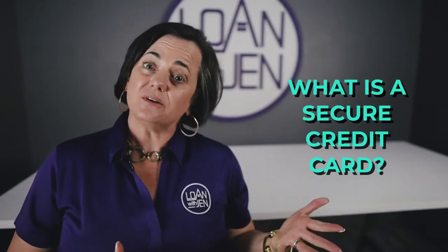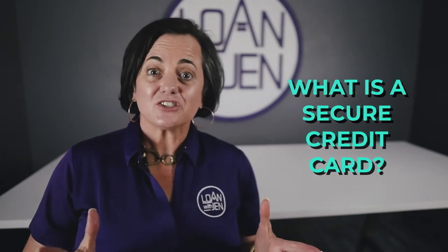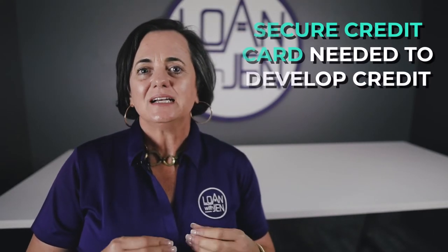What is a secured credit card? Why would someone need one? I'm Jennifer Hernandez — welcome to Loan with Jen, where I have a whole mortgage library for your home buying process. So, what is a secured credit card?